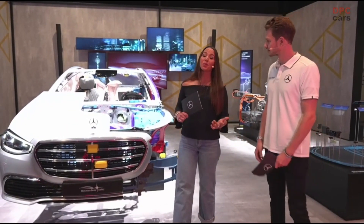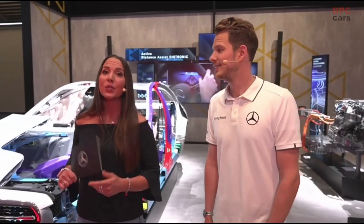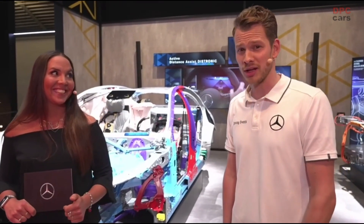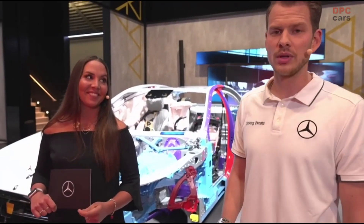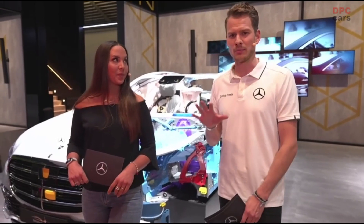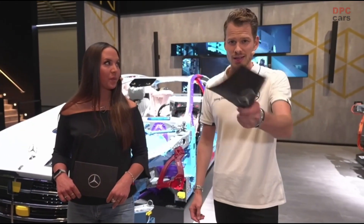You might ask yourself: when can I experience this? When will this be available in my market? I have to admit, it's only available right now in Germany, up to a speed of 60 kilometers per hour, and only on highways. But I'm pretty sure and convinced that our engineers will do their best to make it available in your market as soon as possible as well.